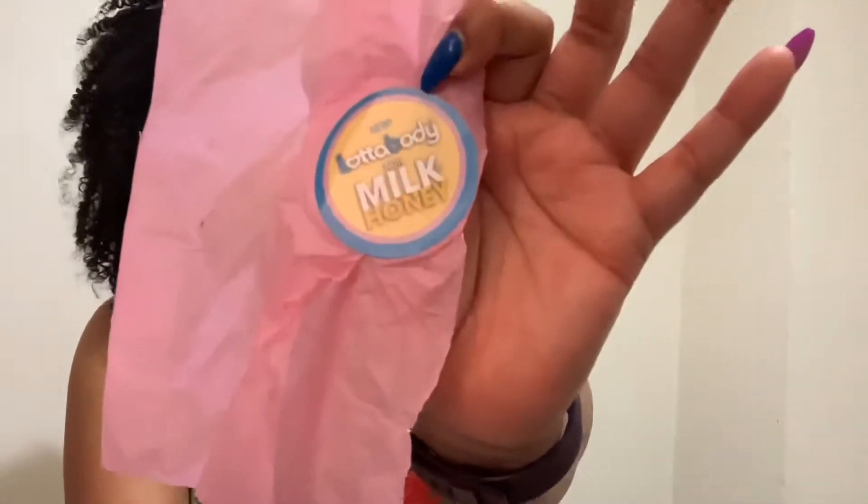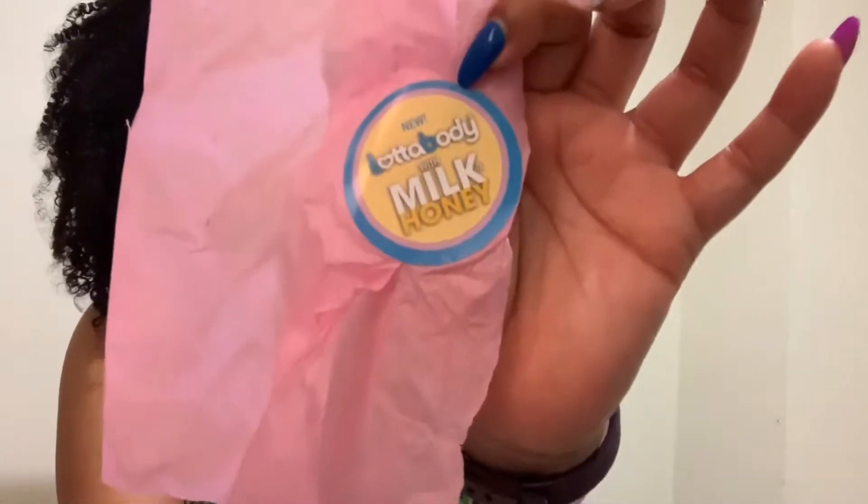Like I said, the box broke — the pink sleeve that comes around it broke. I'm going to show you how it came in. It's showing me that I got a lot of Milk and Honey products. I didn't research it because I thought it was just Milk and Honey products, but literally there are two different brands — I'll show you.